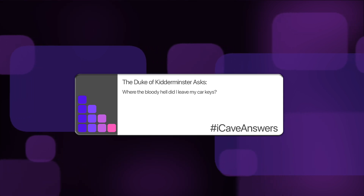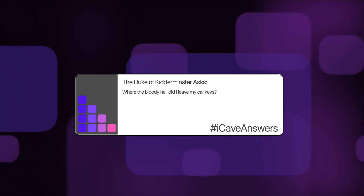The Duke of Kitterminster asks: where the bloody hell did I leave my car keys? Well, if only you had AirTags on your car keys, that would be super easy to find. We've got AirTags coming very soon, and we've got that car key feature that works in iOS as well, which will probably roll out to more cars. It's a fun little Apple question, but your specific car keys — sorry, I can't help.